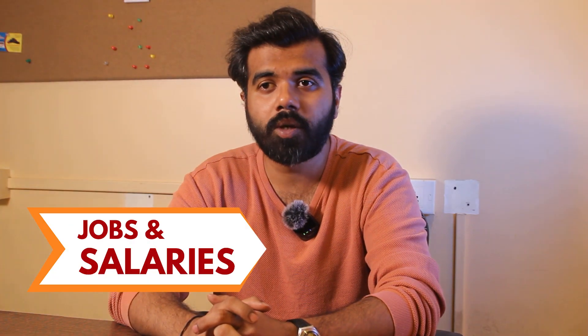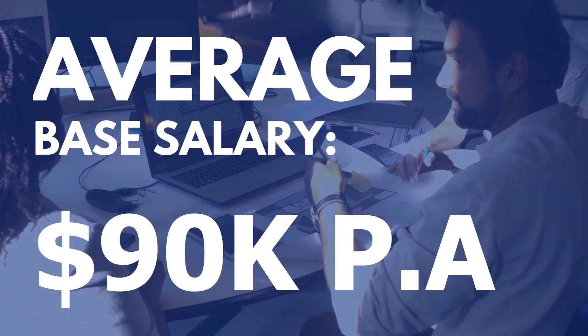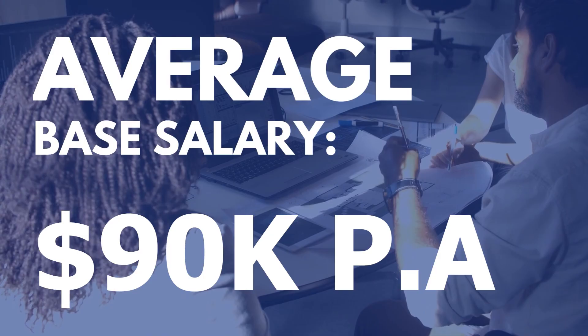Talking about jobs and salaries, the average salary of this university's graduates is up to 90,000 US dollars per annum.